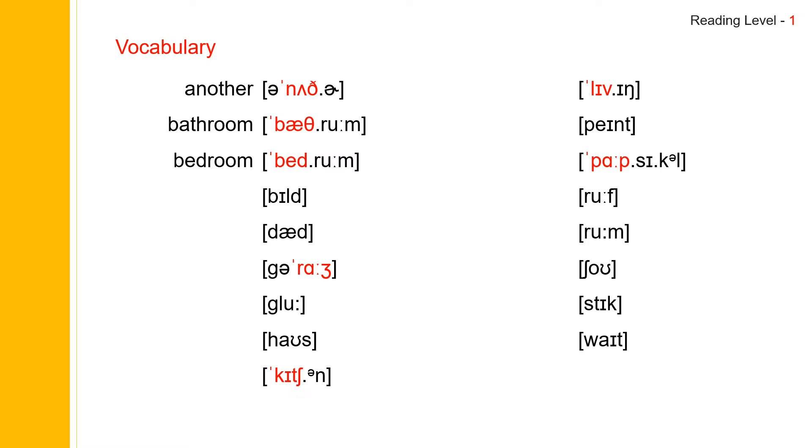Next one: build. Build. Build spells B-U-I-L-D. Build. Next one: dad. Dad. Dad spells D-A-D. Dad.